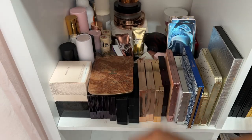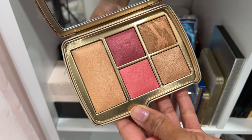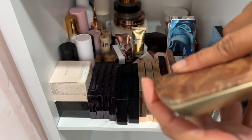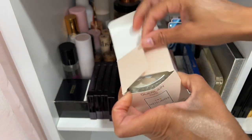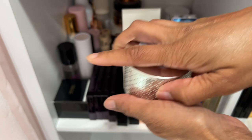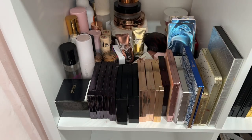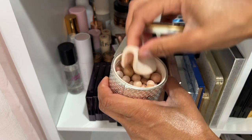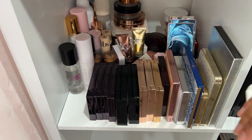Here we have a Hourglass palette — I think I want to declutter this one. This is their Ambient Lighting Edit in Universe Unlocked from last year — going to see if a family member would like it. I've got my Guerlain Meteorites — definitely keeping them. I love these as finishing powder. After applying my makeup, I take a meteorite and buff everything together — stunning. Here's another meteorite by Guerlain — keeping that too. I love the scent. I'm going to take them out of the box for easier storage.